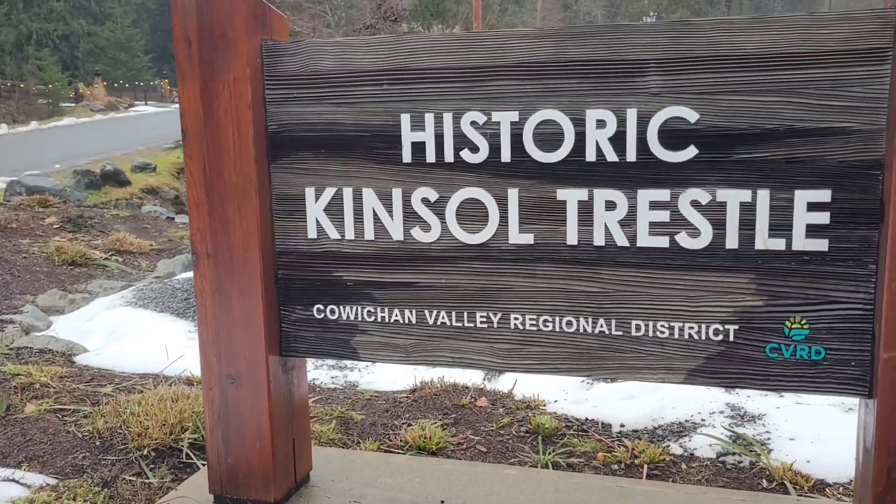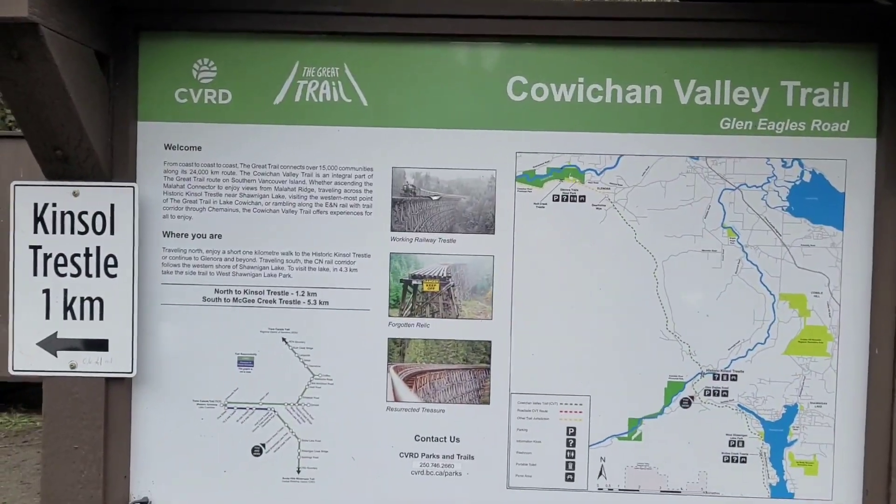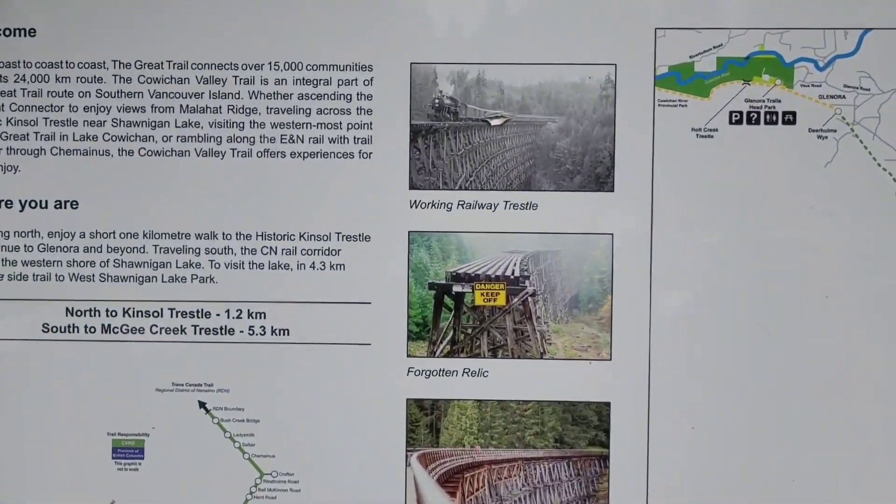What's going on everyone, welcome to another episode — it's been a while, I haven't seen you guys in quite some time. Today we are at the Kinsol Trestle, I don't know, it's an old train track or something. I felt like it's been a while, let's do another vlog, let's go exploring and see if we can find it. It looks pretty cool from online — at 187 meters long and 44 meters high, it's one of the tallest freestanding timber railway trestles in the world.